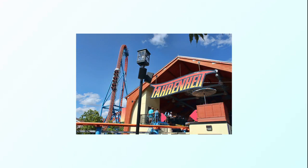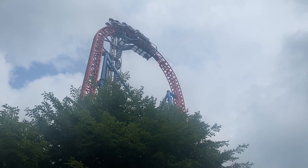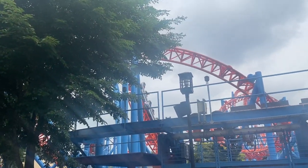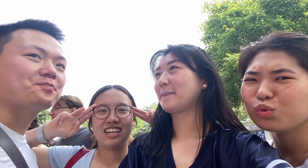We wanted to get in some of the big rides before the crowds came in, so the first ride we went on was Fahrenheit. It goes up 121 feet and drops 97 degrees, and this thing definitely screams intimidating. Ratings were around 4 to 4.5 out of 5.